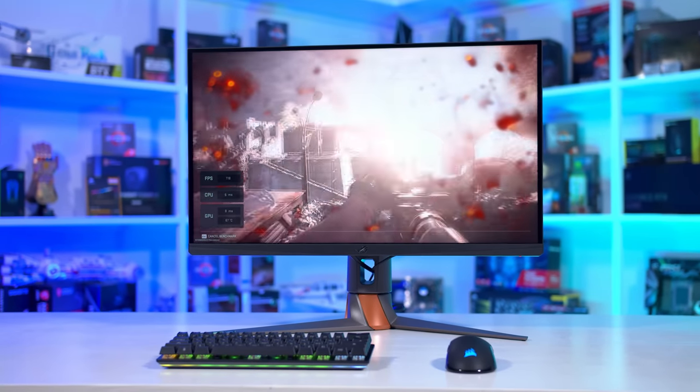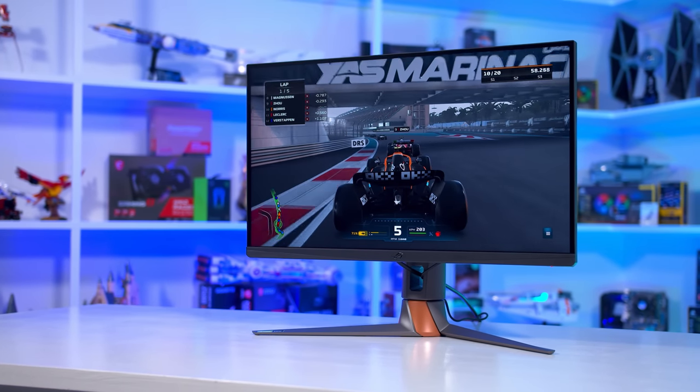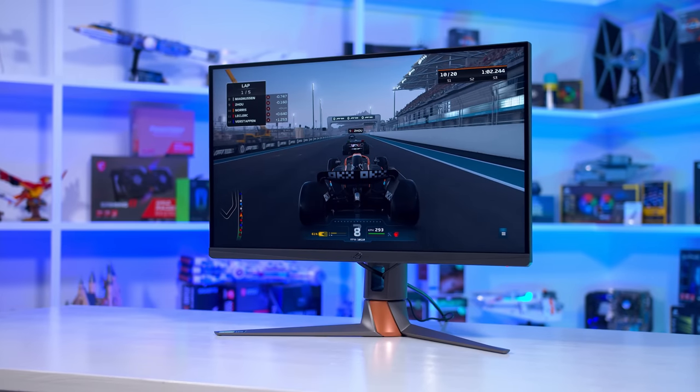Over the last few years we've seen fewer and fewer monitors opting to use the G-Sync module. Back when these technologies were first released, many products used it. These days it's restricted to just a few high-end products every year — things like the AW3423DW and the PG27AQN.